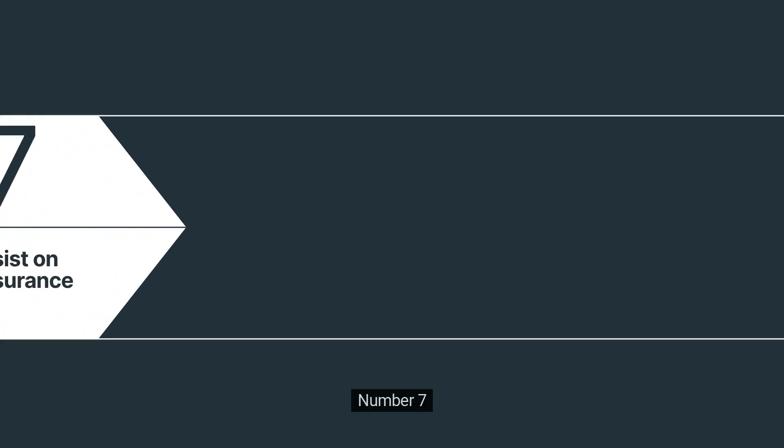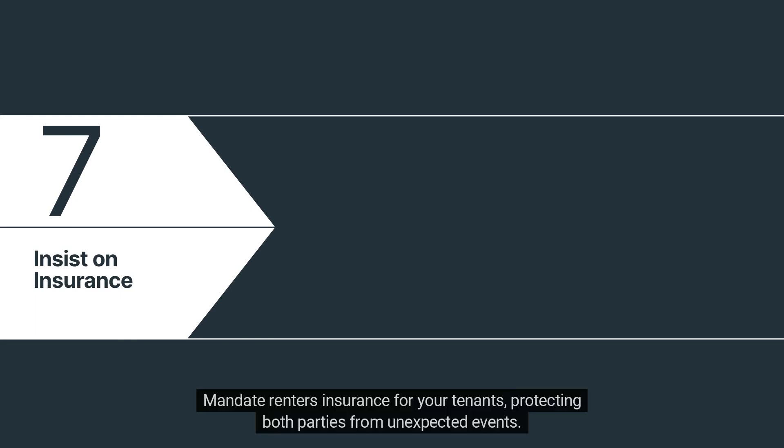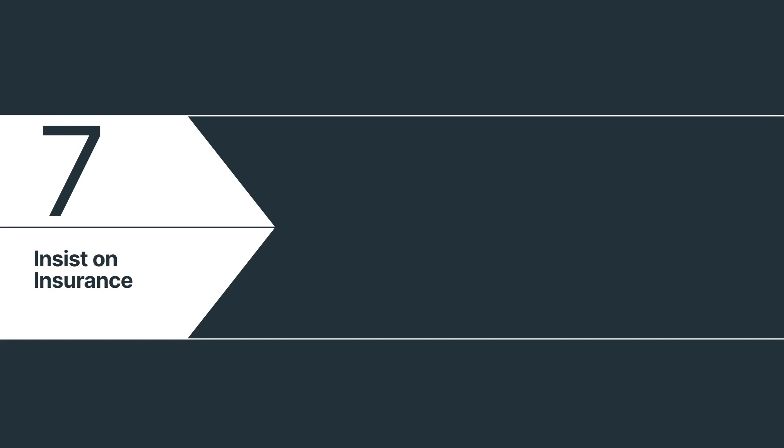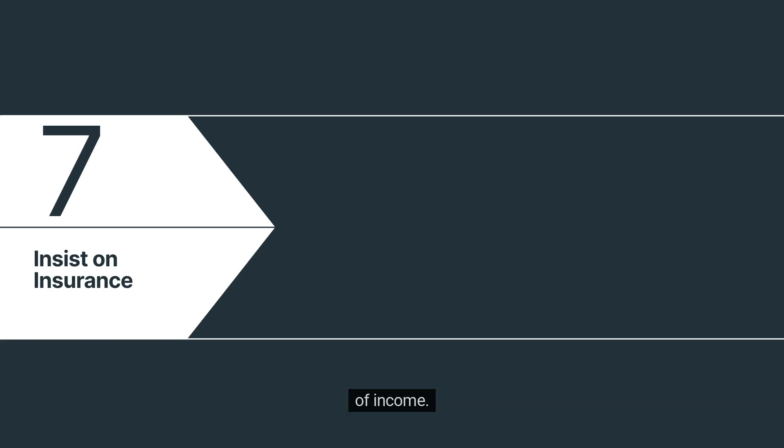Number 7: Insist on insurance. Insurance is your safety net. Mandate renters insurance for your tenants, protecting both parties from unexpected events. And don't forget landlord insurance — it shields you from property damage, liability, and even loss of income.